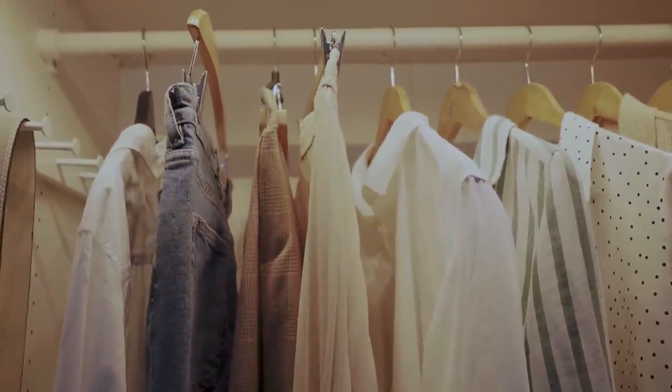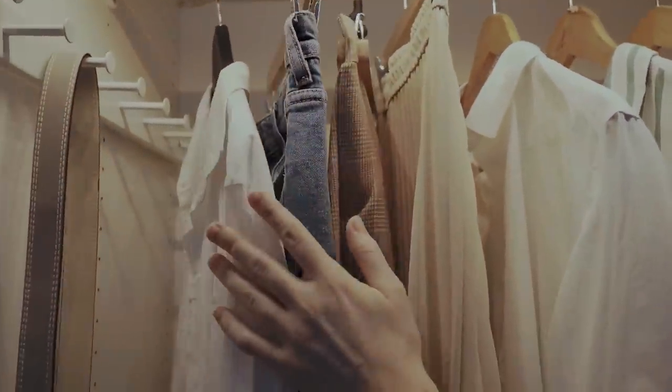Because having a closet like this — no judgment, I've been there — makes it impossible to understand your wardrobe inventory, find pieces you like, or even understand how to build outfits or see the bridges between different pieces. Not to mention, it does not lead to a low credit card bill.